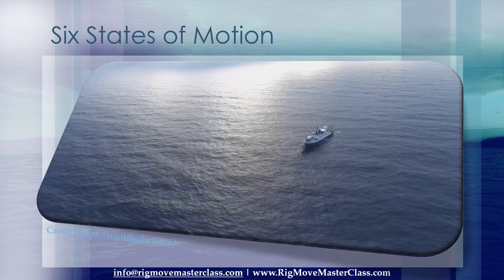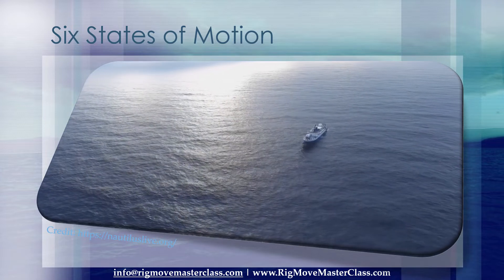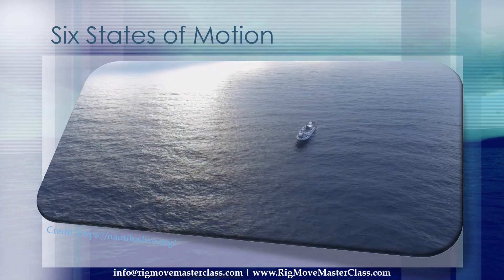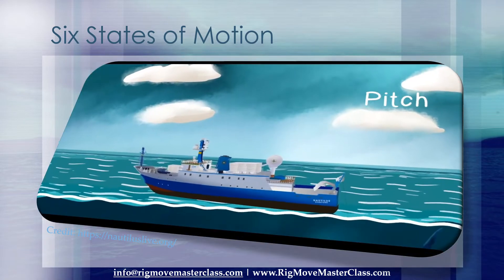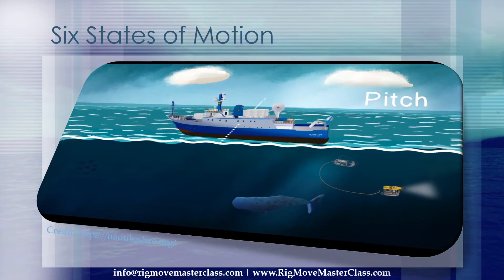Let's check out the 6 ways a ship can move beyond just driving forward. Number 1: Pitch. Pitch describes the up and down motion like a teeter-totter, with the bow and stern rising and falling.